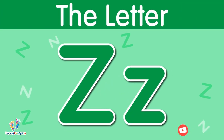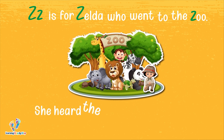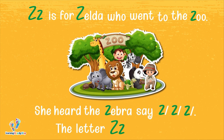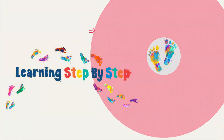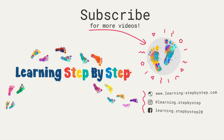The letter Z. This is uppercase Z. This is lowercase Z. The letter Z says 'z.' Z is for Zelda who went to the zoo. She heard the zebra say 'z, z, z.' The letter Z says 'z.' Be sure to subscribe for new videos. See you soon.